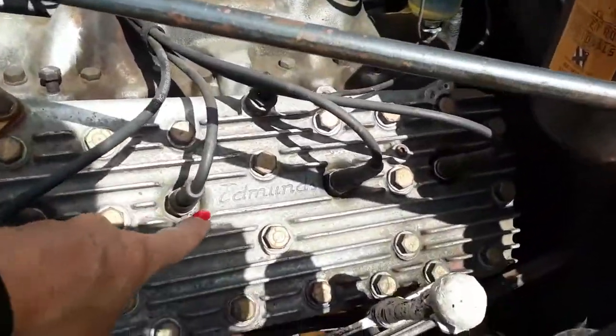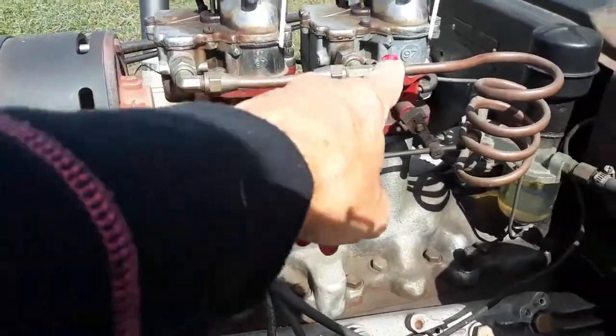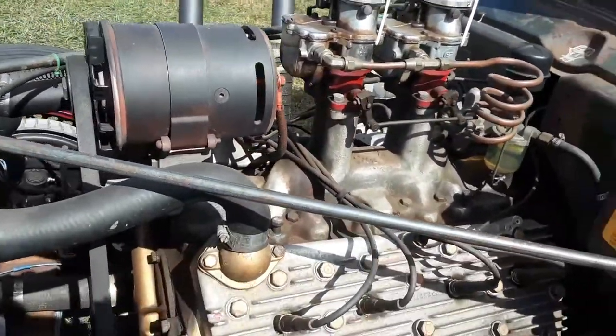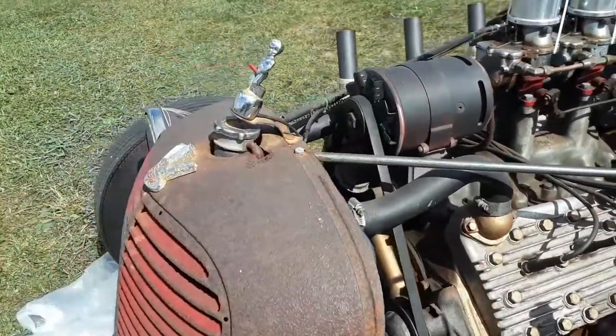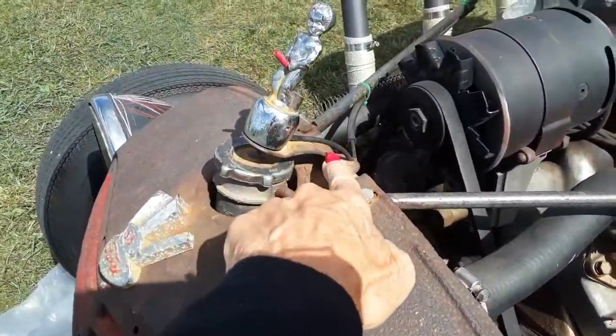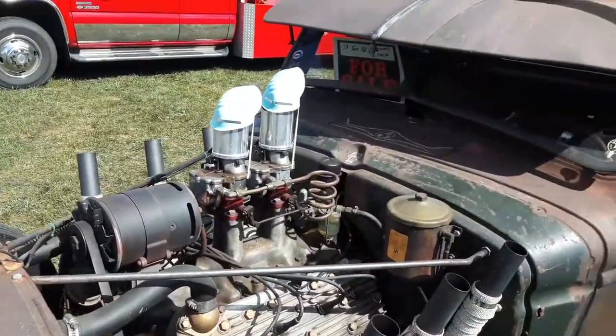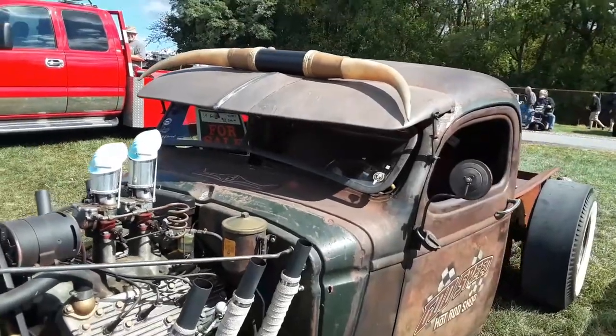Now this is nice — it's got the Edmunds heads on it. That says a lot. 97 carburetors, wow, the Strombergs — those are cool. You notice the hoses going back. And of course they're practicing safe masking. I like that.